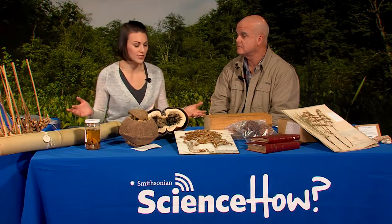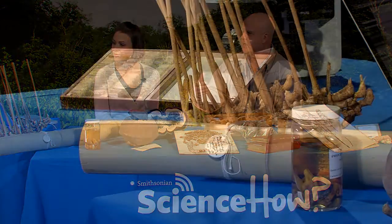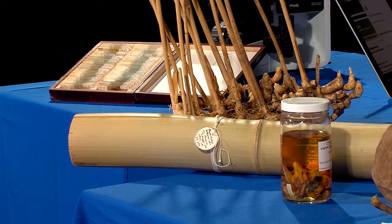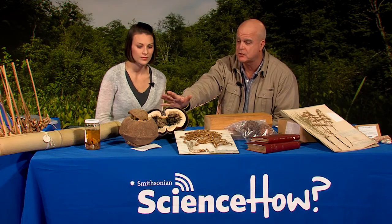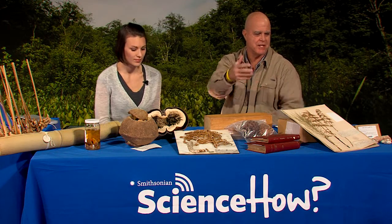You have some objects on the table here today — are these part of the national collection? They are. There's a wide variety of object types: microslides that are microorganisms like algae and diatoms, bulky bamboo samples, a specimen that is liquid preserved — this is a cactus in that jar — some bulky fruits including this double coconut from the Seychelles Islands, woods and pine cones, and some coral and algae on this side. That's a great diversity.